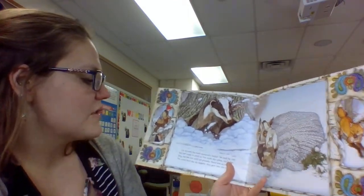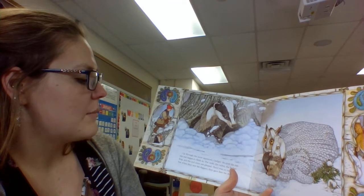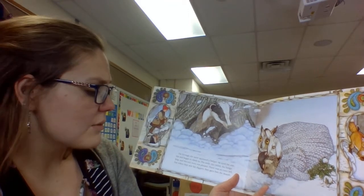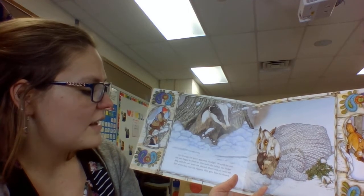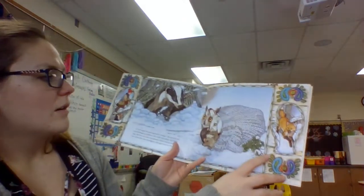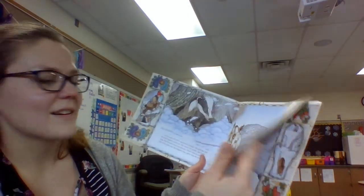Up through the snow appeared a badger. He eyed the mitten and began to climb in. The mole, the rabbit, the hedgehog, and the owl were not so pleased. There was no more room left, but when they saw his diggers they gave him the thumb. What do you see right there? A fox.